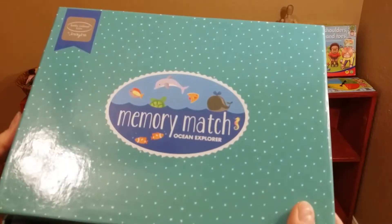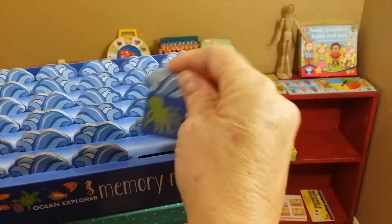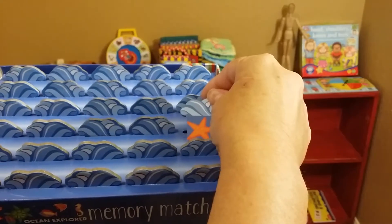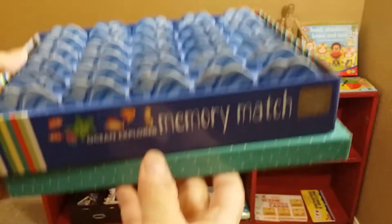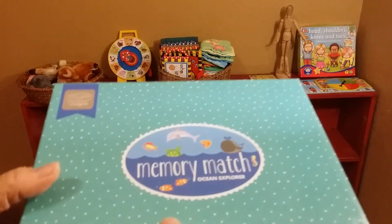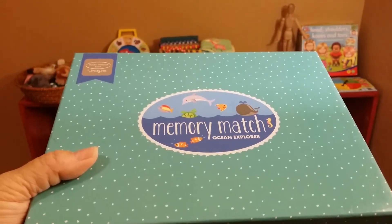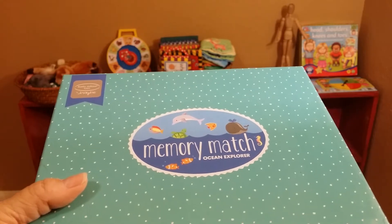This is called memory matching ocean explorer. You pick one — it's an octopus — then pick another — it's a fish. They don't match, so you put them back. Then it's the next person's turn. When you match, you get to keep it and you have to remember where they are. Memory matching games are extremely important for learning and developing the brain. If you have nothing else other than a deck of cards and they know their letters and numbers, you can put the cards upside down — as long as you have two of each kind, you can do memory matching with that.